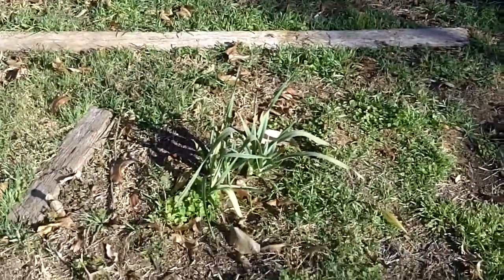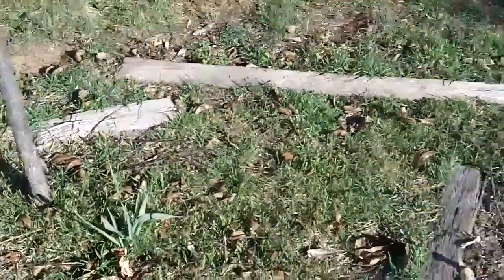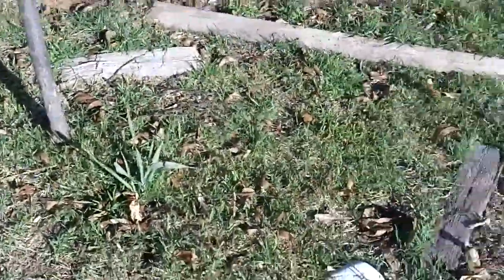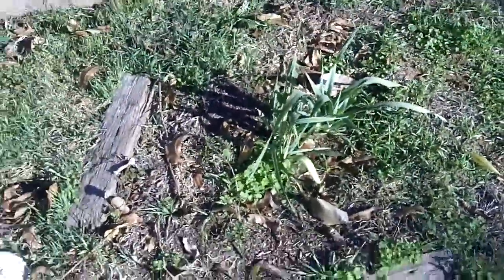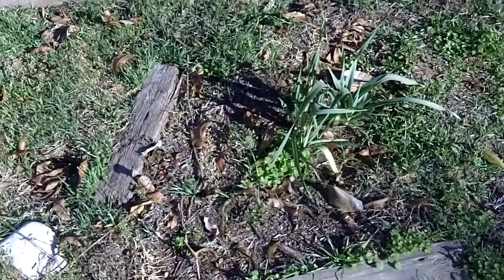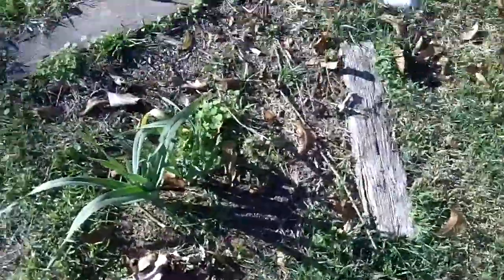Our garlic plants are doing really well. Earlier this year they came up but then seemed to die off for some reason. Now they're coming up really good. I know they're garlic because I smelled one of the blades and confirmed it. Hopefully they'll be tall enough by next summer to harvest, and we'll have some home-grown garlic.